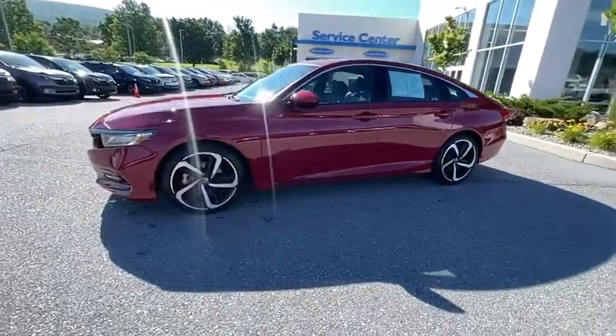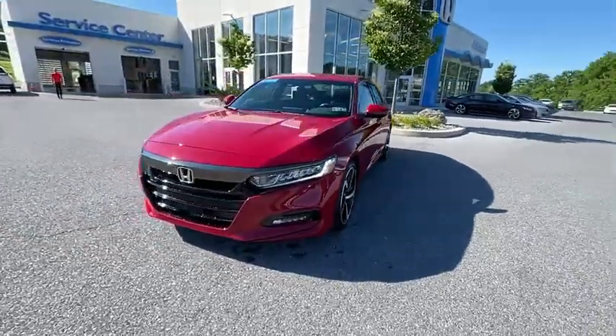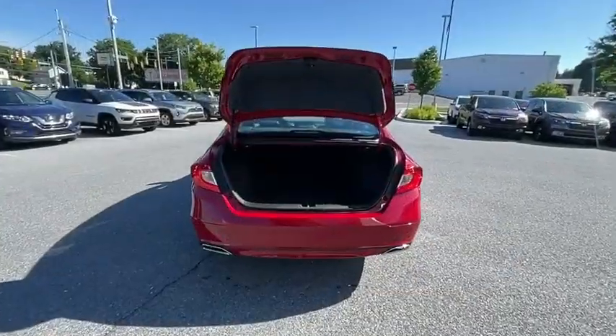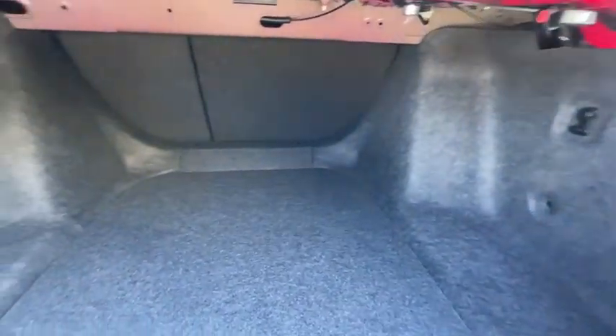Eight speakers, rear window defroster, power windows, electronic stability control, security system, fog lights, heated front seats, trip computer, overhead console, panic alarm, brake assist, power moonroof, and remote keyless entry.